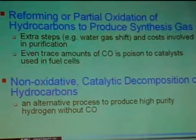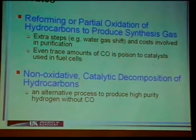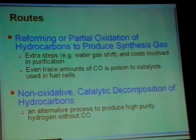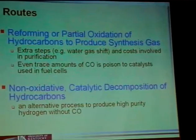This slide tells you the different routes of hydrogen production. The traditional way involves either steam reforming or partial oxidation, but this is a multi-step process followed by the water-gas shift reaction and different methods of purification, because CO is very poisonous to catalysts used in fuel cells. An alternative is to produce hydrogen by direct non-oxidative decomposition of hydrocarbons, which is a one-step process and what we use.